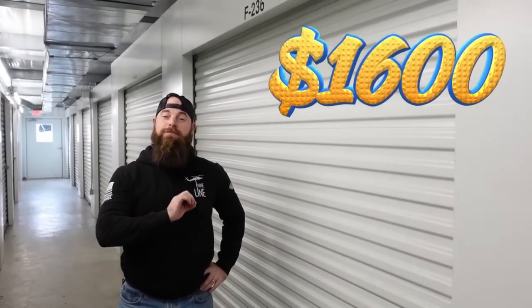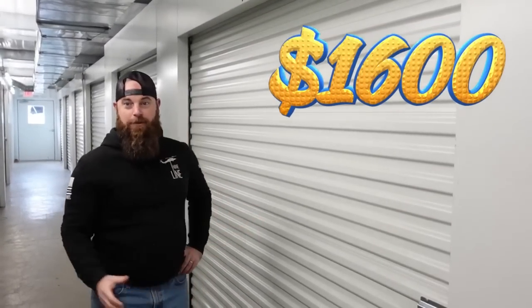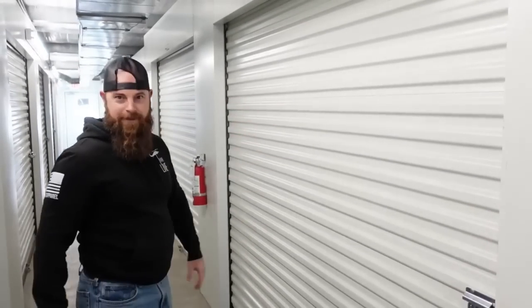This one made me a little nervous. Straight to the point — we bought this locker for $1,600. This was the most money we've ever spent on any type of storage thing in one spot. There are some reasons why I bought it, but let's just cut to the chase. I feel a little sick spending that much money. Let's open her up and see what we got.